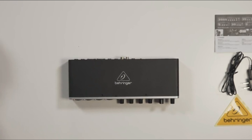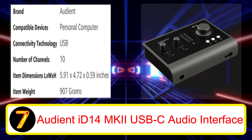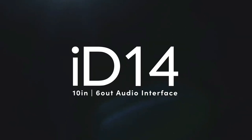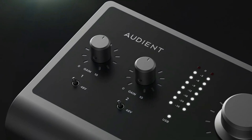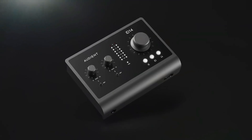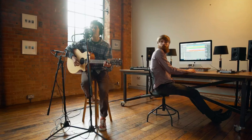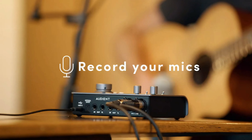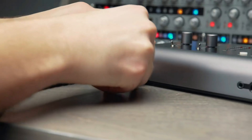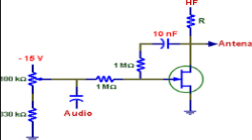Number 5: Focusrite Scarlett 18i20 3rd Gen. If you are looking for a big audio interface with plenty of channels and inputs, the Focusrite Scarlett 18i20 3rd Gen might be the ideal choice. It is equipped with eight XLR inputs, optical and S/PDIF connections, and 10 line-outs in total, along with eight Scarlett mic preamps. The drivers provide high performance up to 24-bit/192kHz resolution, and the latency is quite low, which is great for monitoring.